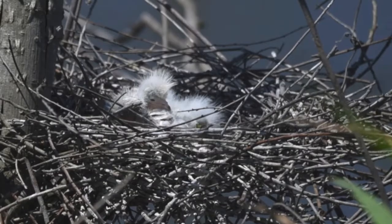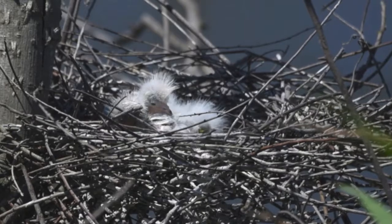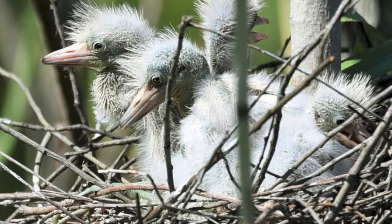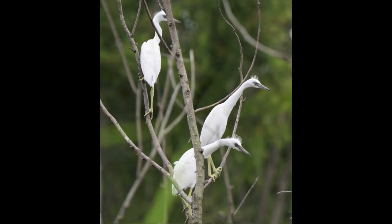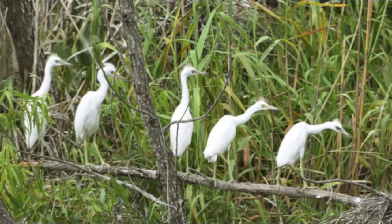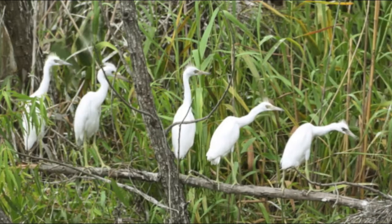Chicks wait in the nest for food to be delivered from a mature heron. The chicks have only downy feathers until they get their flight feathers. That's when they explore their world beyond the confines of the nest. Their white color shows that these herons are still not mature. We see the success of their rearing, with all five eggs producing a juvenile heron.